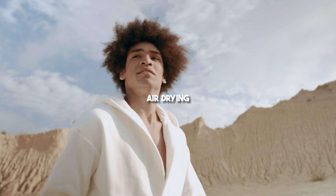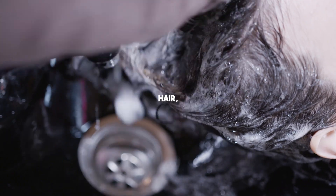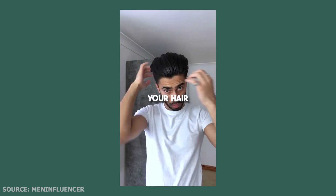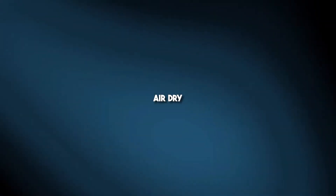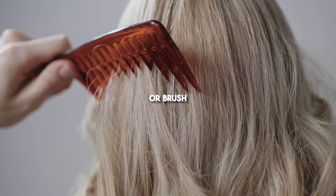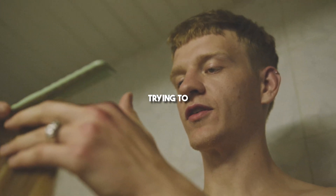Air drying is one of the easiest ways to achieve wavy hair. Once you've washed your hair, apply an air drying cream to help enhance the waves, then gently scrunch your hair with your hands to encourage the formation of waves. After that, all you need to do is let your hair air dry naturally. It's important to resist the temptation to comb or brush your hair while it's drying, as this can disturb the wave pattern you're trying to achieve.